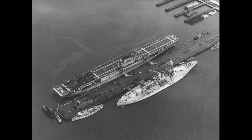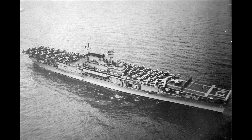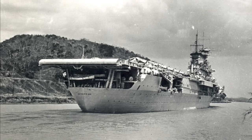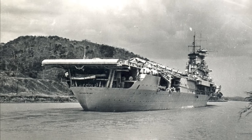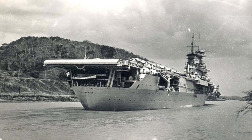Enterprise was ordered by the U.S. Navy in 1933 and her keel was laid down on July 16, 1934 at the Newport News Shipbuilding Company in Newport News, Virginia. When completed, Enterprise had an overall length of just over 809 feet, a beam of 108 feet, and displaced 19,800 tons standard, 25,500 tons fully loaded. Her flight deck was 802 feet long and almost 110 feet wide. She was propelled by nine Babcock and Wilcox boilers producing 120,000 shaft horsepower to her four Parsons geared steam turbines and four propeller shafts.